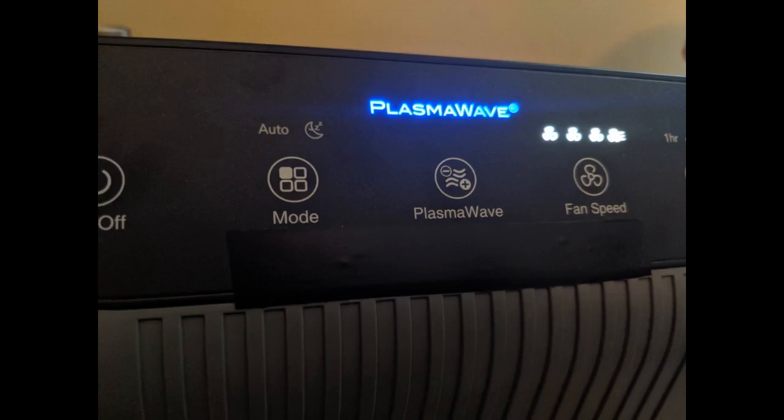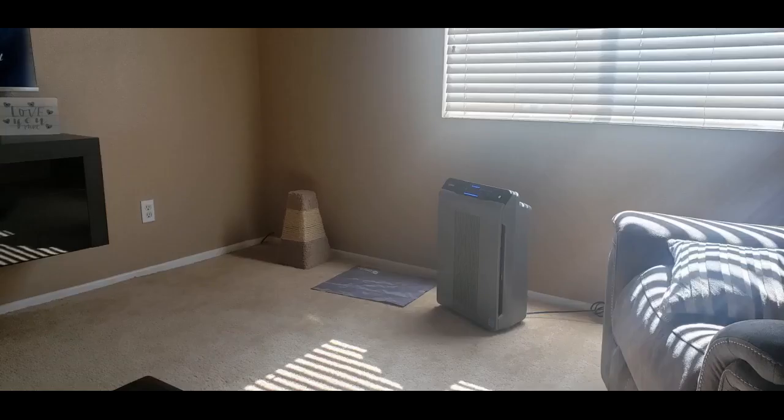After a ton of research on air purifiers, I'm most definitely happy with this purchase. Have recommended it to others, especially those with lots of pets. So far so good.